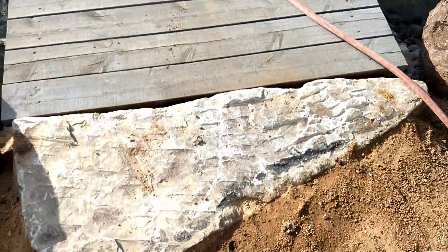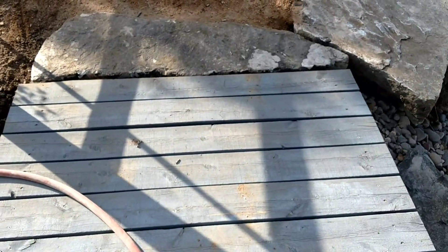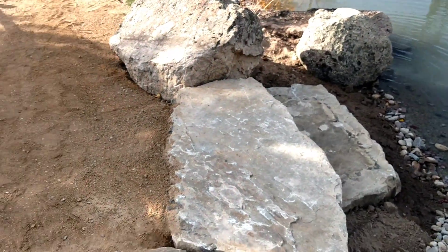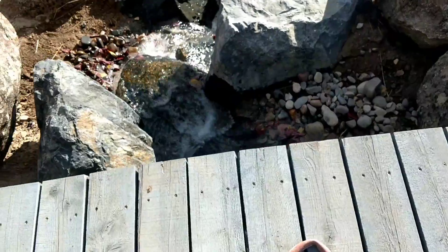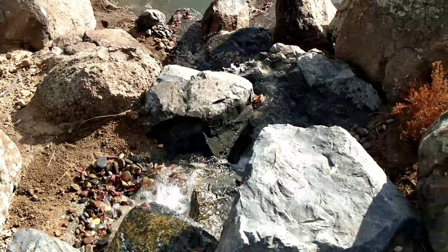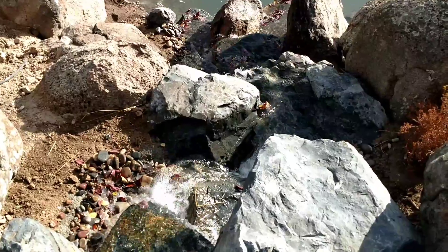They put a few boulders or big slabs before the little bridge and after the bridge. It kind of reminds me of a mountain stream heading down the rocks.